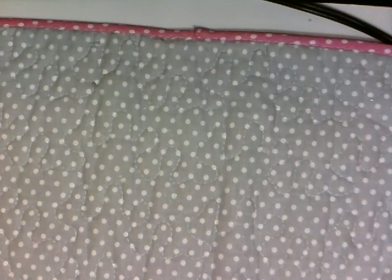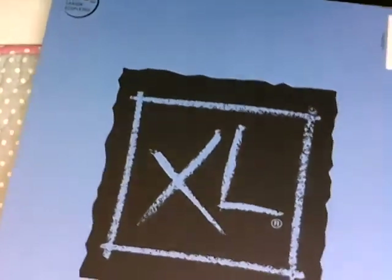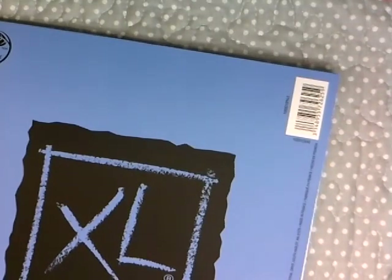I also found a watercolor paper pad at Walmart — I almost forgot about this. It's a 9x12 pad, 140-pound weight, and it's the Canson brand. I'm going to try to give this a shot — it was only six dollars for the whole paper pad, so I'll see if it's good. If it is, I'll probably buy more from them.